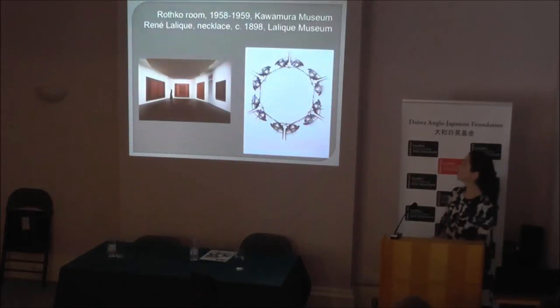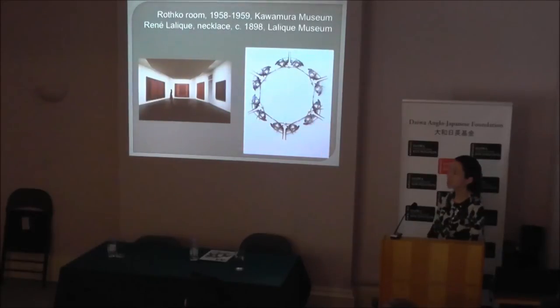I thought I would show you two images. One on the left shows a room with an important collection of Rothko paintings in the Kawamura Museum, which is just outside Tokyo — it has a very important collection of post-war American art. And to the right, there is a beautiful necklace by René Lalique, the French Art Nouveau designer. In Hakone, also not very far from Tokyo, there is the René Lalique Museum. So there are monographic museums dedicated to the work of Western artists in Japan.